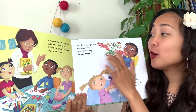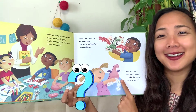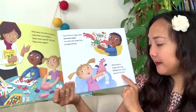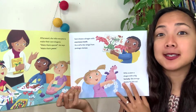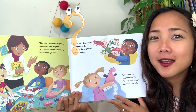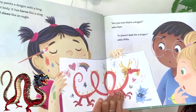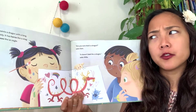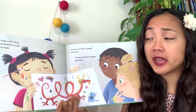Willa sculpts a dragon with a big fat belly and strings daisies for the tail - that's a pretty dragon! What is your dragon going to look like, or what color is it going to be? Amy paints a dragon with a long thin body. It has horns like a stag and claws like an eagle. 'Are you sure that's a dragon?' asks Sam. 'It doesn't look like a dragon,' adds Willa.